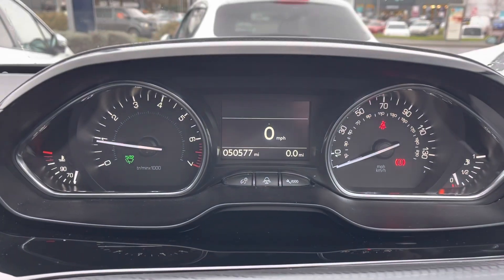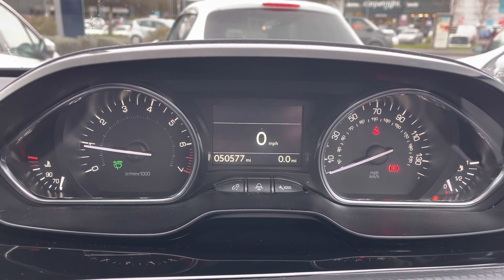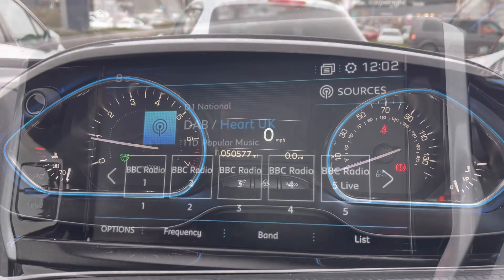Moving behind the steering wheel to the beautiful Peugeot cockpit, we have the temperature of the engine on the left with the rev counter, and the speedometer on the right with the fuel gauge. By pressing the central button, it will activate the blue lighting, which is a lovely feature.